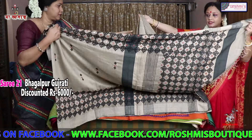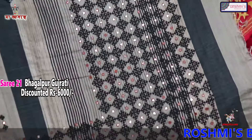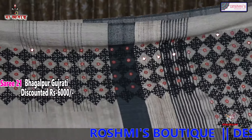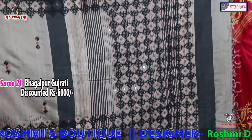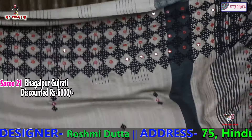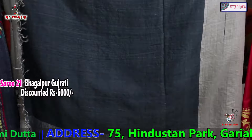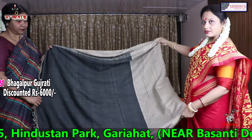This is Bhagalpur geechha — I must say Bhagalpur tasar. This is also Gujarati work — black with rust. This portion will come in the anchal with both-side border. The entire saree is with both-side border and buta. Black is the blouse piece. And the price of the saree is 6000.